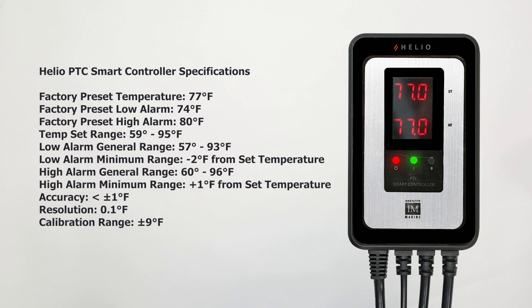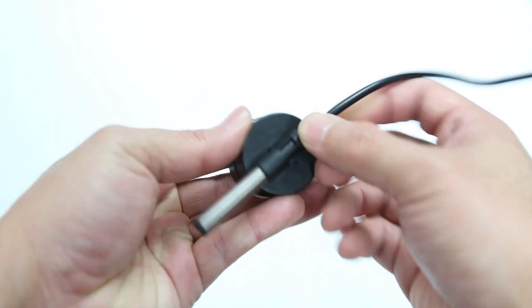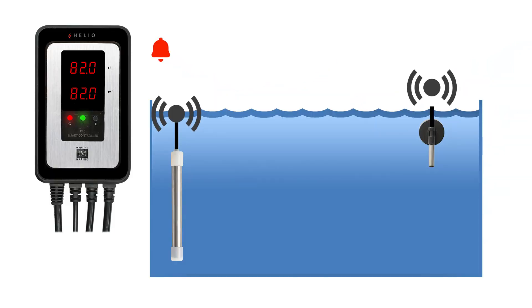The remote temperature sensor rapidly relays the signal to the controller, monitoring any temperature swings. If any heating problems occur, you will be alerted by an audible noise and a visual indicator to let you know what the problem is.